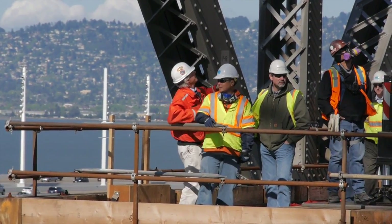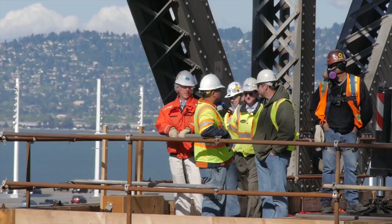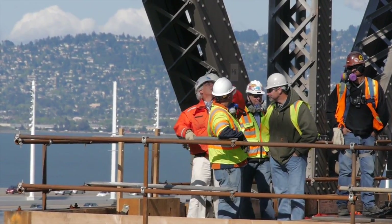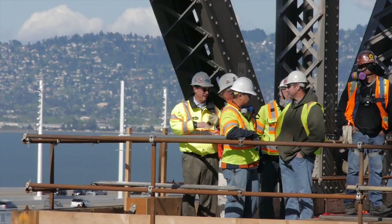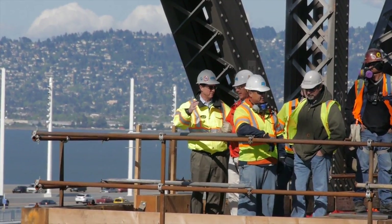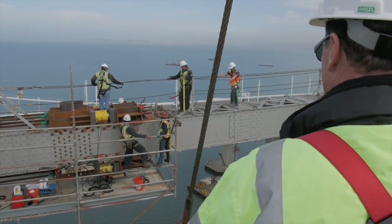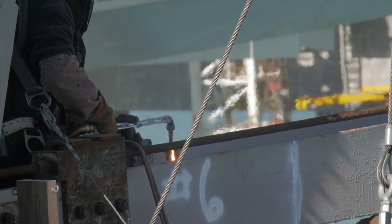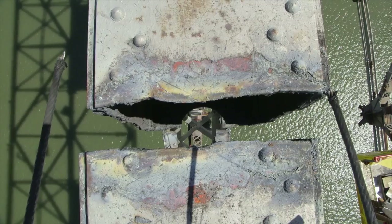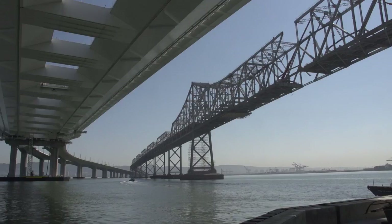Steve Heminger, Metropolitan Transportation Commission Executive Director, approaching on the left, is about to shake the hand of Caltrans Chief Bridge Engineer Brian Maroney. It's an historic moment. Caltrans contractors have just successfully cut the middle suspended span of the 1936 cantilever truss in half. On April 2, the contractor cut through all the final points connecting both halves of the cantilever. This was a big moment.